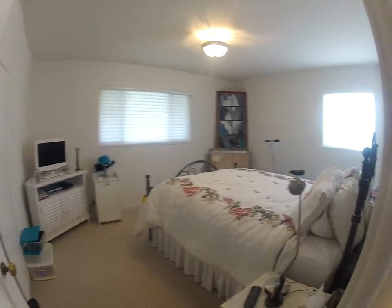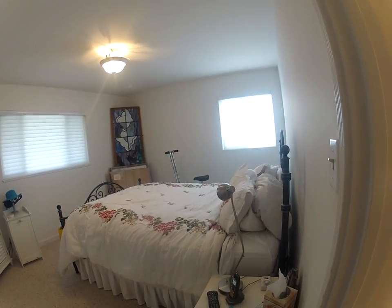The third bedroom — as you can see it's still a really large room even with the screen-size bed in here.